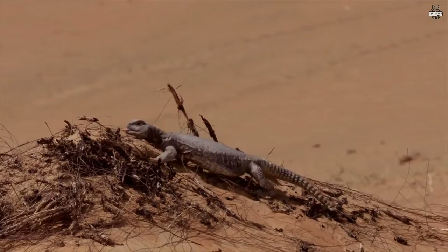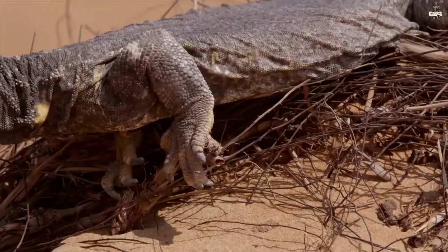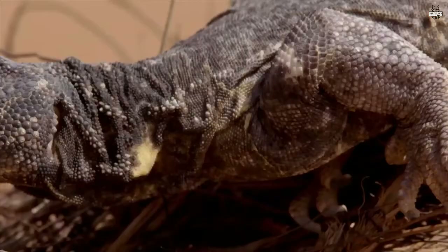He's spent the night in a den underground, and now joins the sunbathers. His body is armored with tightly packed scales made of keratin, like fingernails. Some are even further reinforced by bony structures called osteoderms.